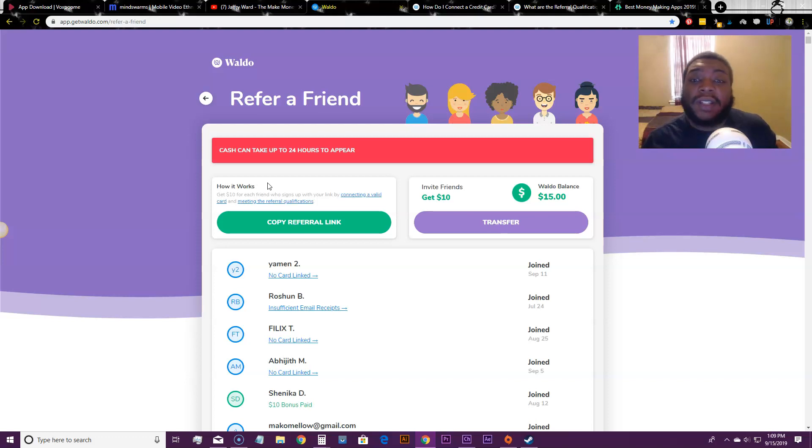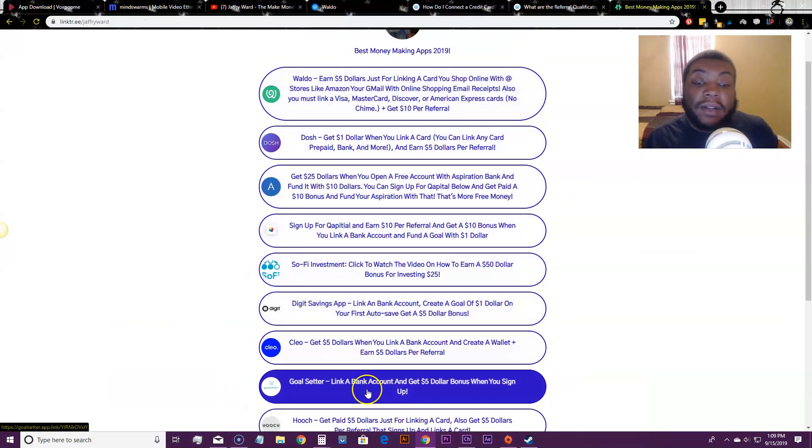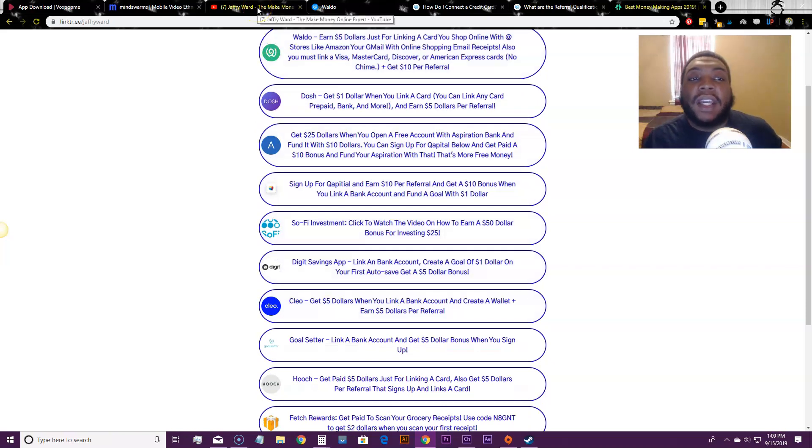If you shop at top 100 brands like Walmart.com or Amazon.com, you're good to go. Just sign in, confirm your card, copy your referral link, and refer people to earn $10 per referral. Links for all these money-making apps will be in the description below. I hope you guys start making money — give this video a like and I'll talk to you in the next video, peace out.